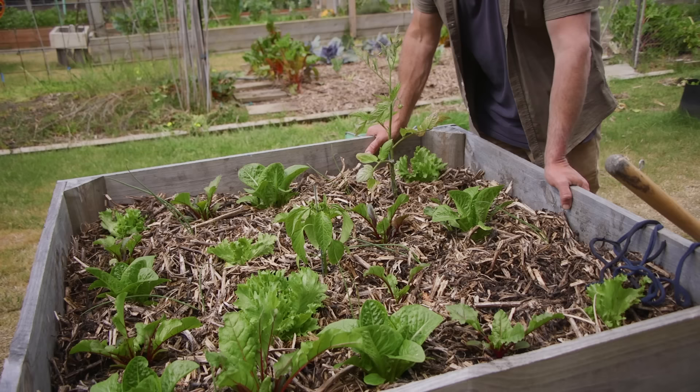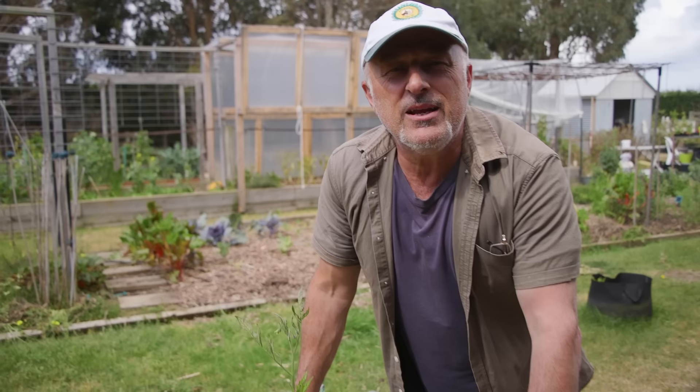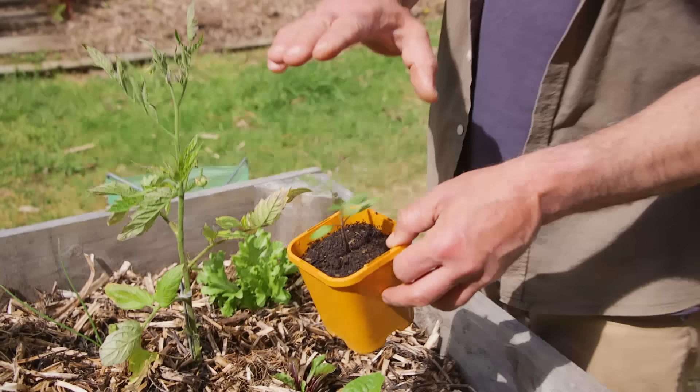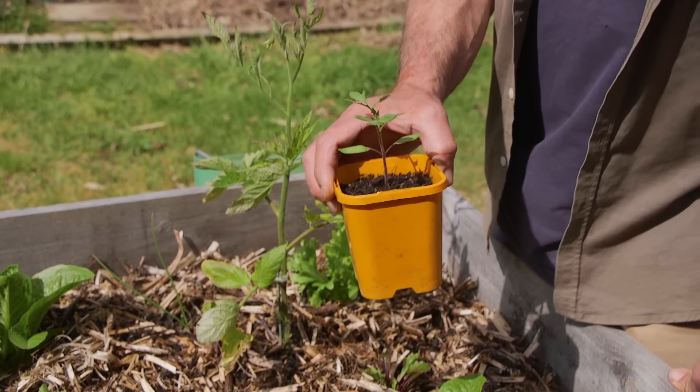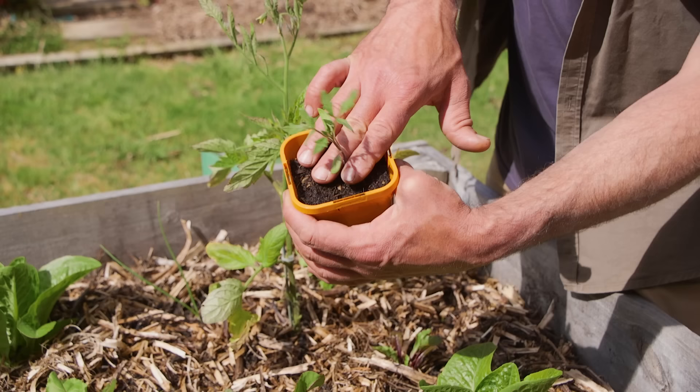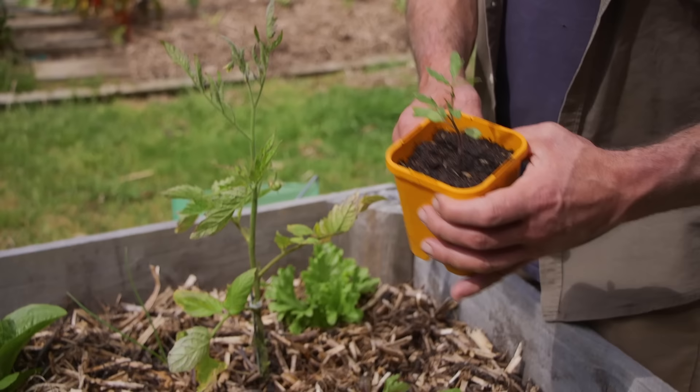When planting a tomato you've got a couple of options: in a pot, a raised bed, or in the ground. You can also plant them in various ways — it's not just planting straight in as you get them from a punnet. Most times people take it out of the punnet and bury it only to the existing soil level. That works fine, there's nothing wrong with it at all, as long as you've got a strong root system underneath.